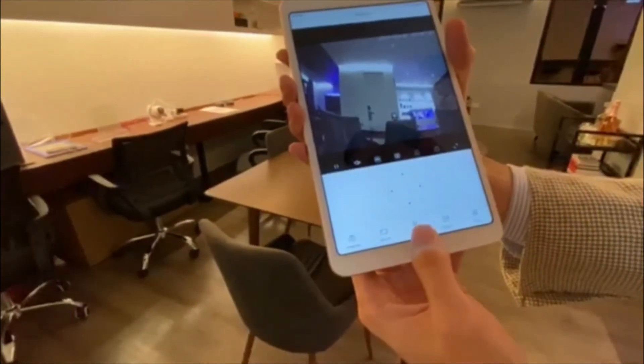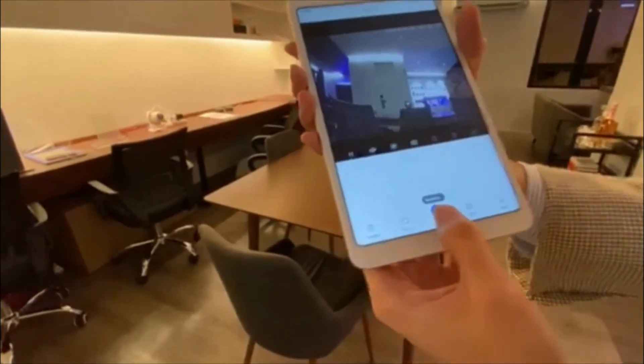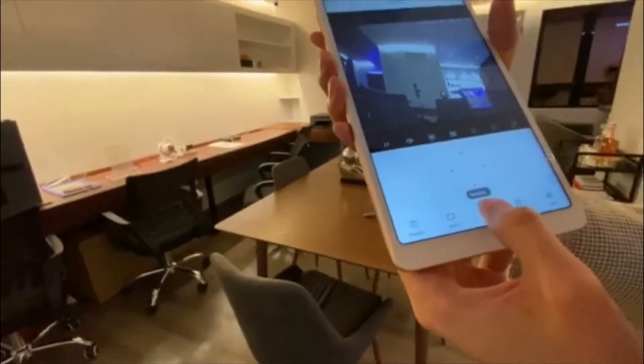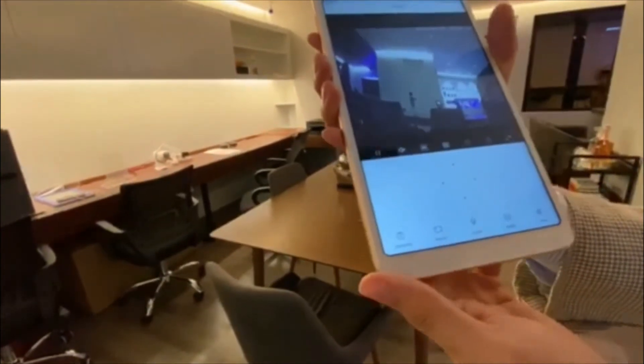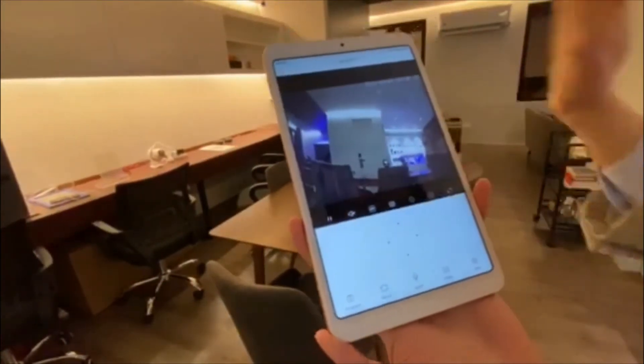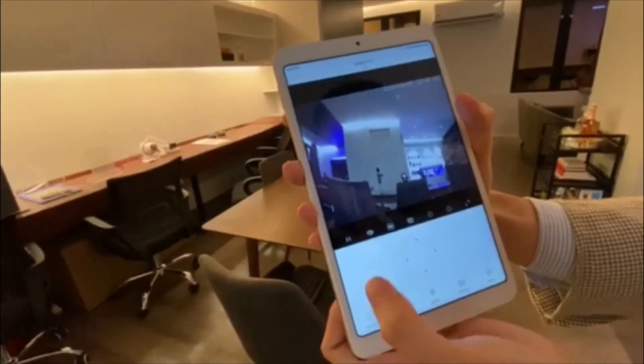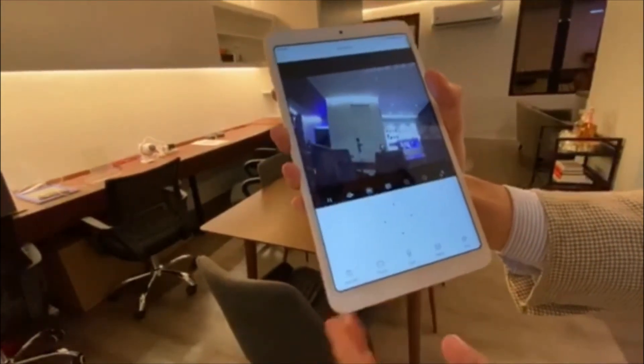Let's say there's an intruder in your home and you can see him through the camera — you can actually speak to him. Hello? Hello? Get out of my house! It has a built-in speaker with two-way audio, so I can hear them talking and I can also speak to them. Super convenient.